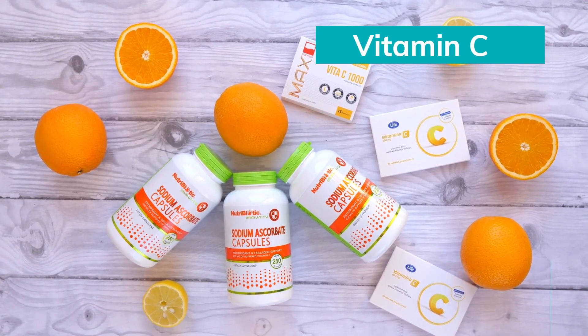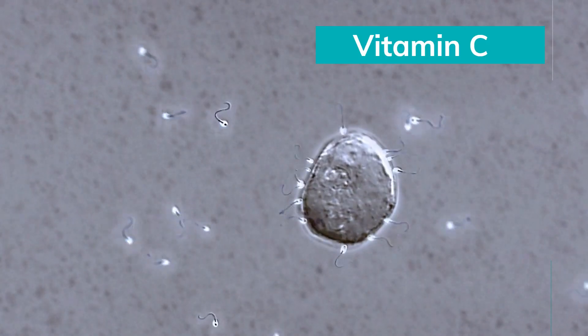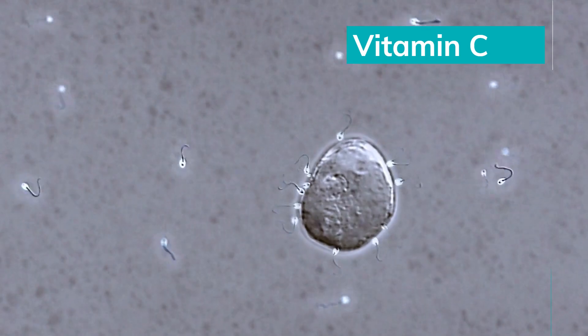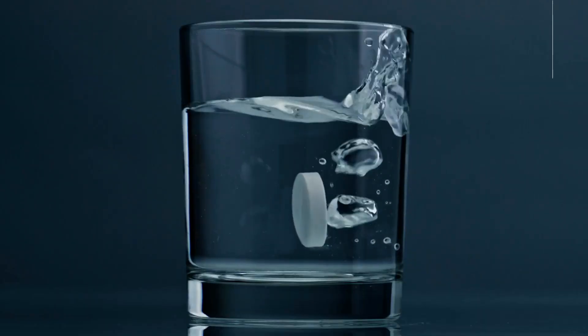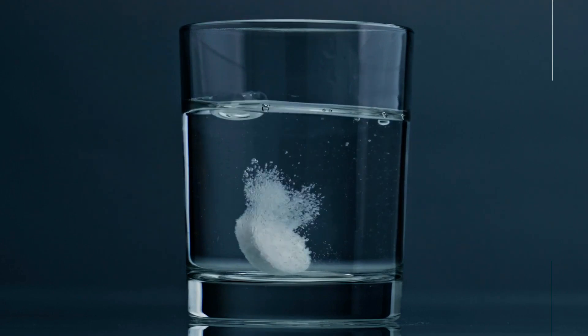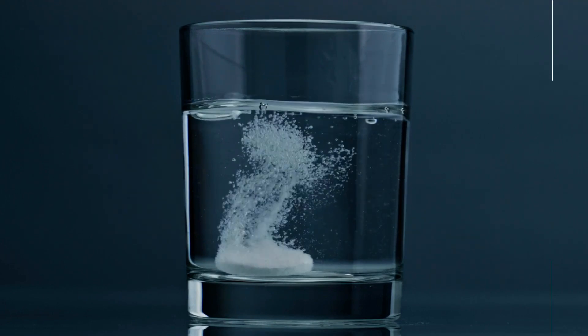Vitamin C is a powerful antioxidant that helps protect sperm cells from oxidative damage. It may also improve sperm motility. Studies showed that an infertile man taking 1000 milligrams of vitamin C supplements twice a day for up to two months can increase sperm motility by 92%.